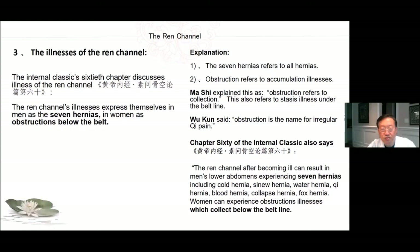The illnesses of the Ren channel: Chapter 60 of the Internal Classic says the Ren channel's illnesses express themselves in men as the seven hernias and in women as obstructions below the belt. The seven hernias refer to all hernias; obstruction refers to accumulation illnesses. The Ren channel after becoming ill can result in men's lower abdomens experiencing seven hernias, including cold hernia, sinew hernia, water hernia, Qi hernia, blood hernia, collapse hernia, and fox hernia; and women can experience obstruction illnesses which collect below the belt line.